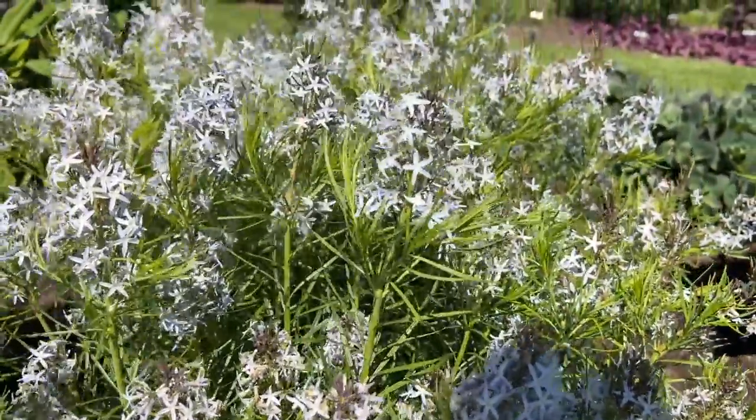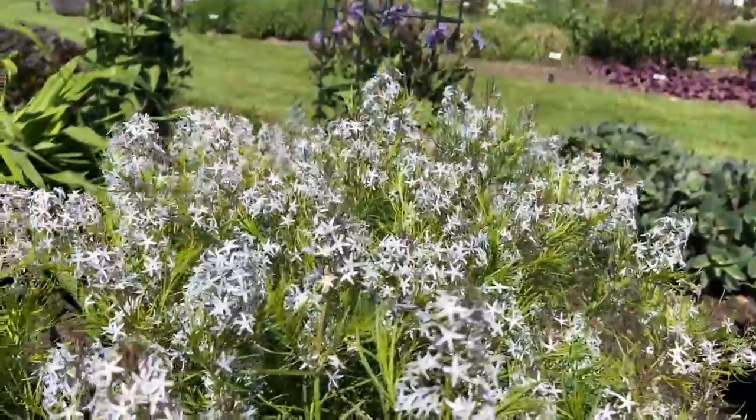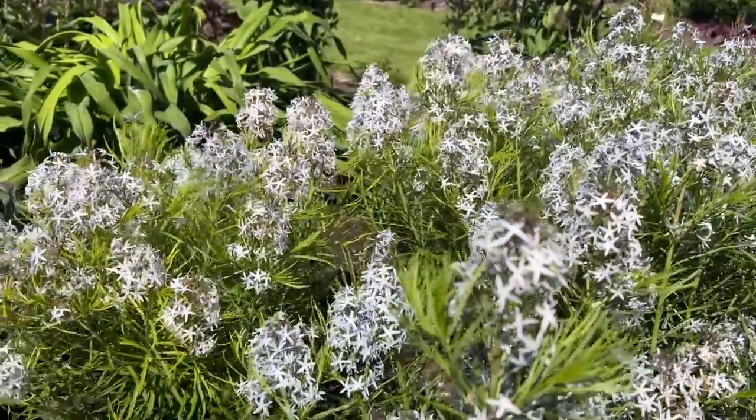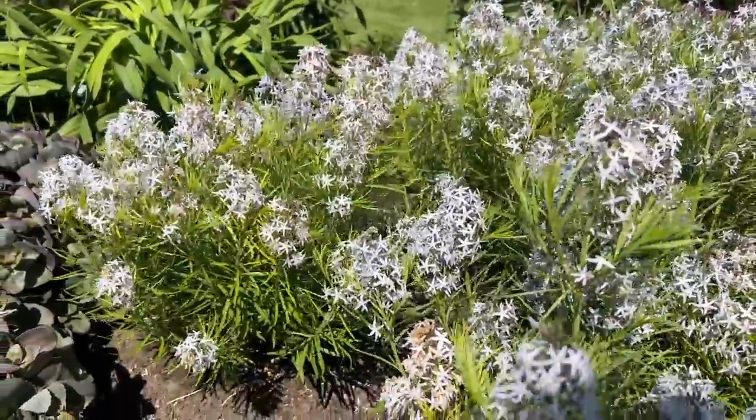String Theory features really dainty, fine needle-like foliage, so it's a really crisp, wispy, airy type look to this particular plant.